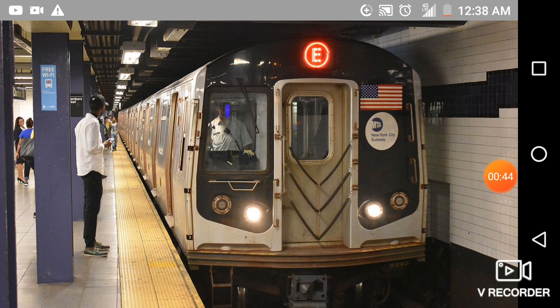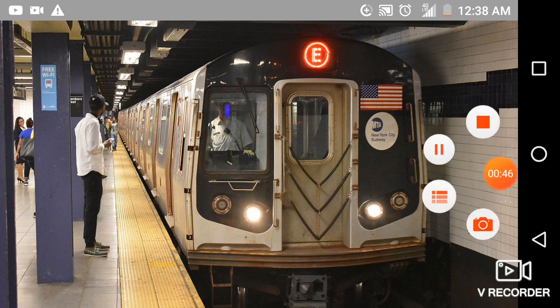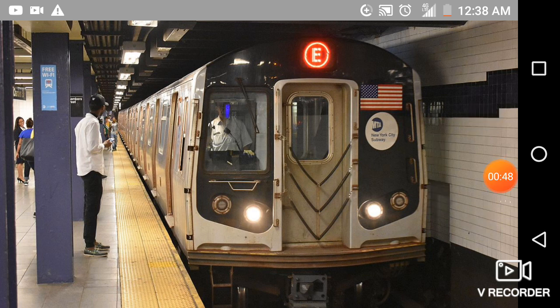This is a Manhattan-bound E Express train. The next stop is Briarwood.